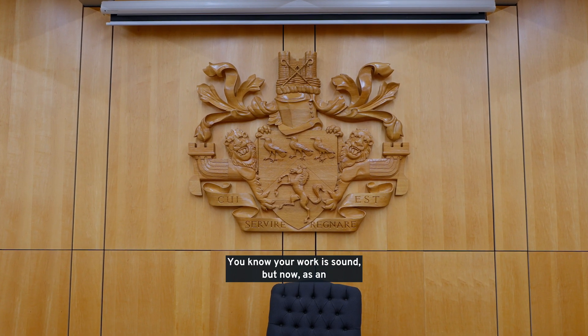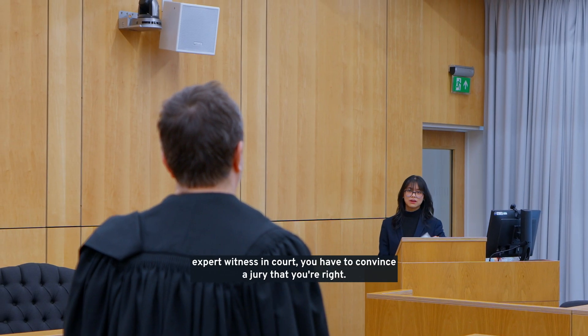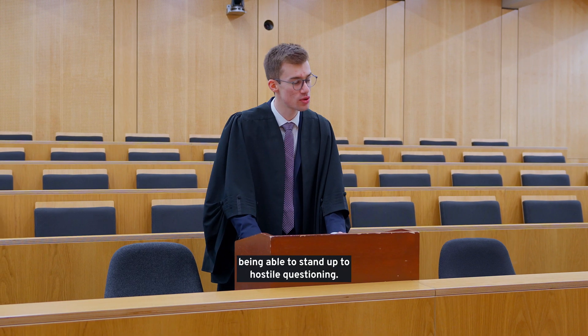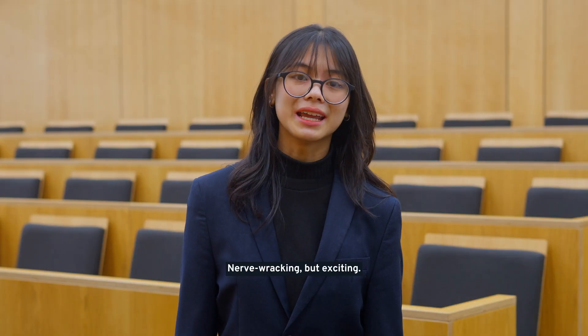You know your work is sound, but now, as an expert witness in court, you have to convince a jury that you're right, presenting evidence in forensic detail and being able to stand up to hostile questioning. Nerve-wracking, but exciting.